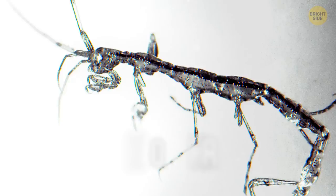The skeleton shrimp could be the stuff of nightmares if it wasn't so tiny. It looks like a stick insect, but almost completely transparent.